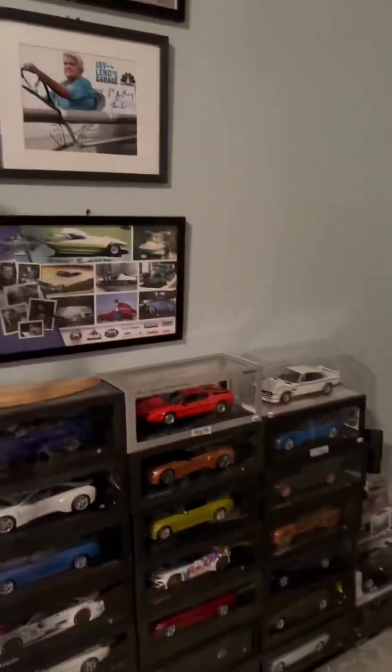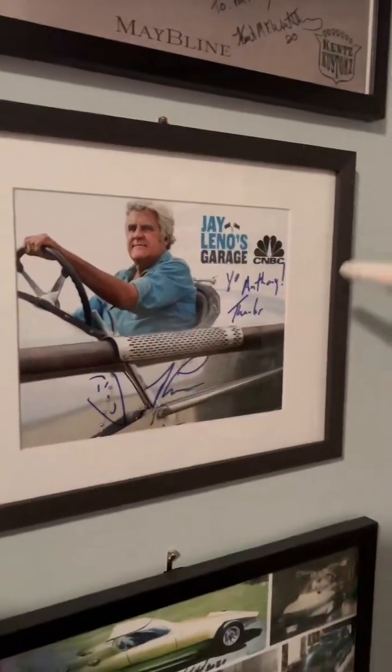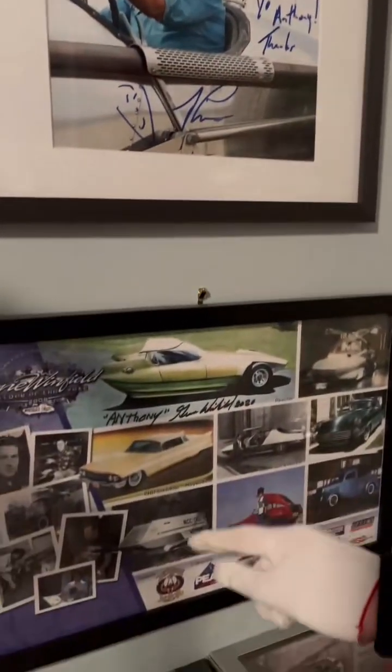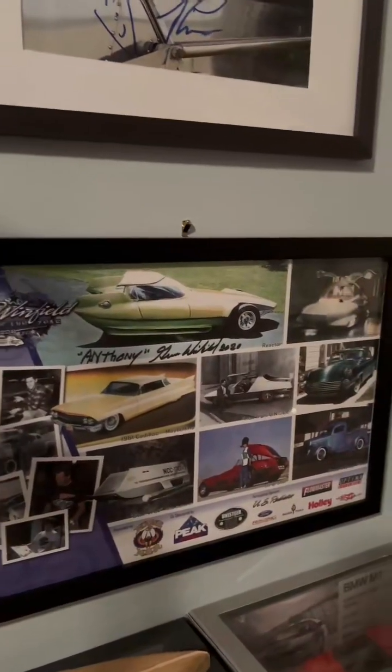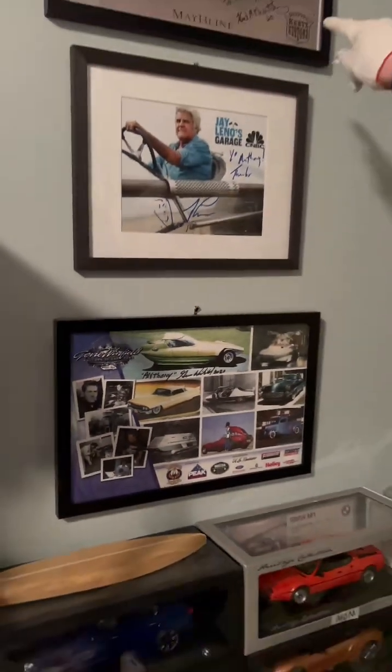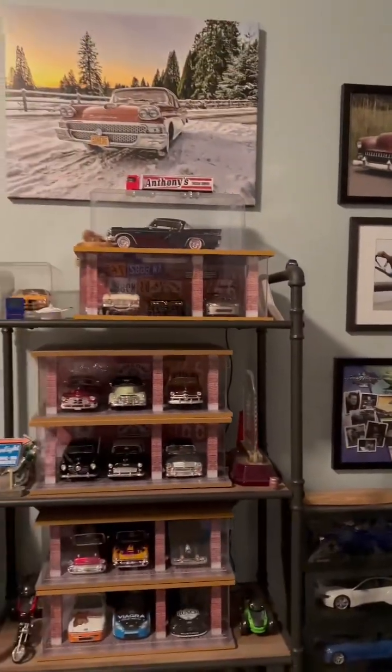We've got Jay Leno's signature here. This is all the signatures from famous people I own — that's Jay Leno's. This is the Ford designer who designed all these cars himself, Gene Winfield. And then we've got two by Anthony Winfield — he's the one who made all these cars in this picture.